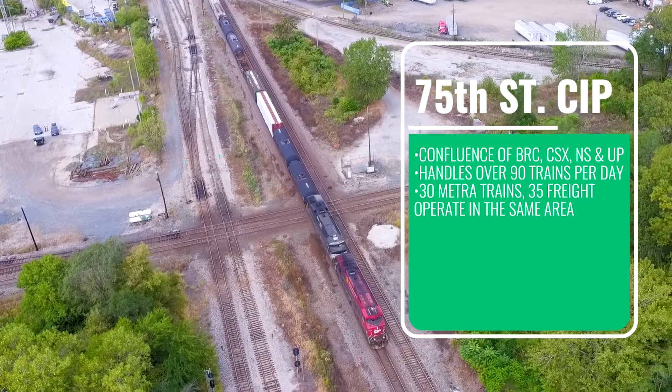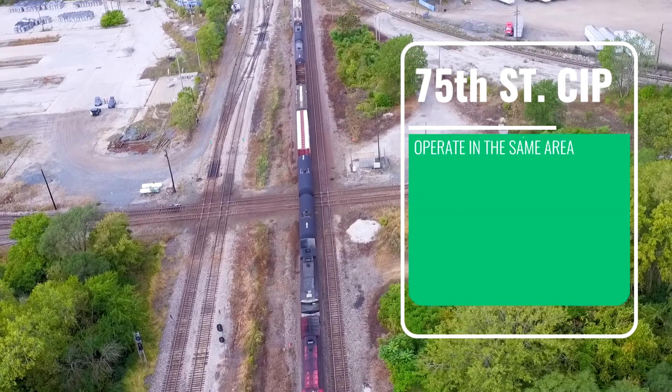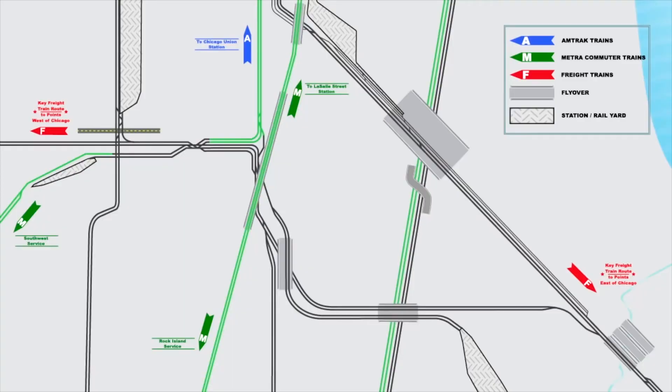In the same area, 30 Metra trains and 35 freight trains operate on the Western Avenue corridor. When these junctions were originally built, trains were much shorter than the two-mile lengths they often reach today. As a result, freight trains must wait until all three junctions are clear for them at once.